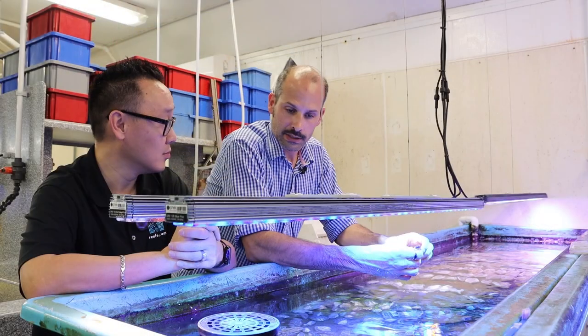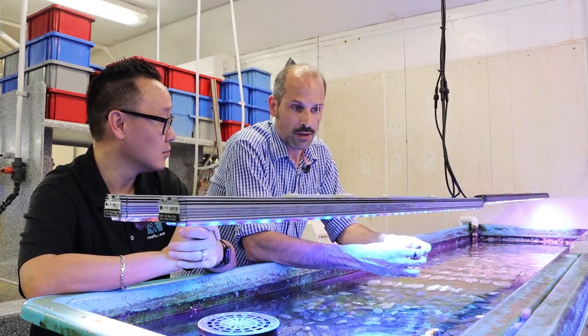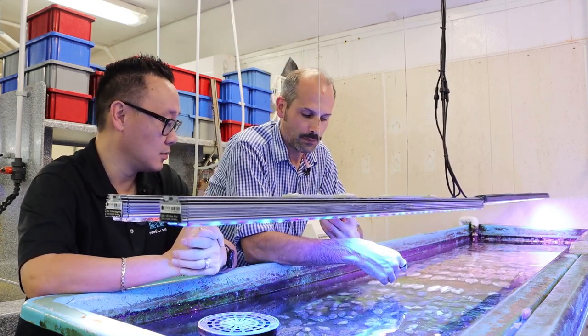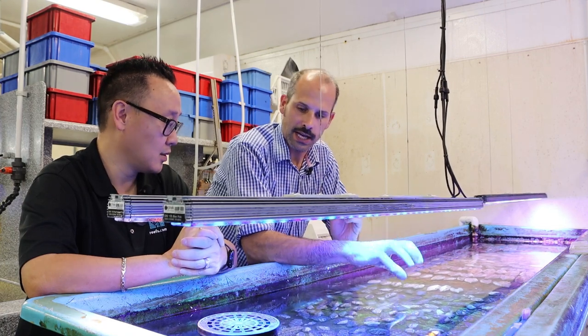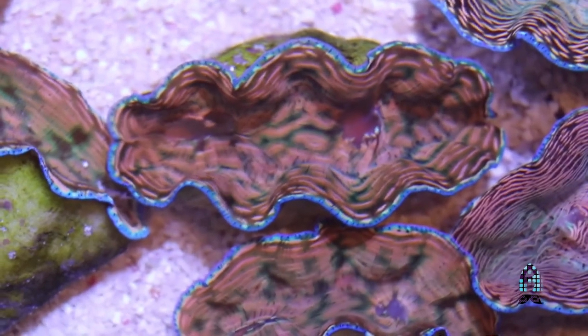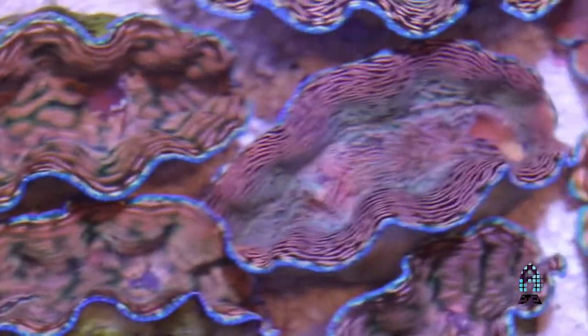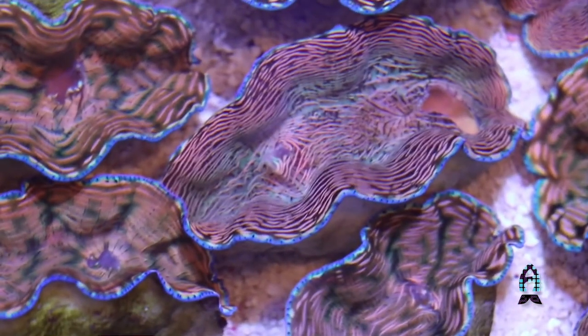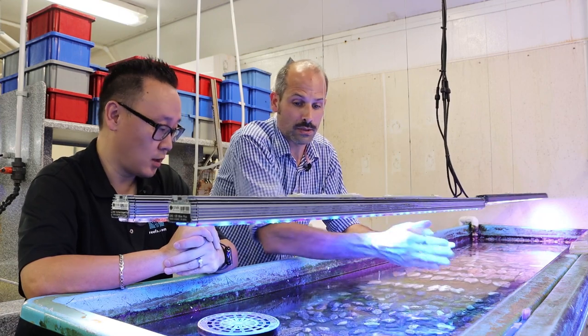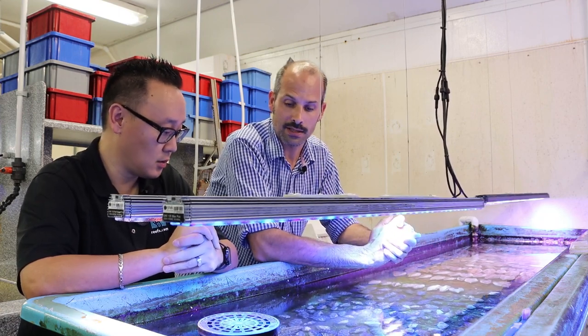Particularly with wild collected clams, they have to carve or tear them out of rocks, which damages the parts of the clam used to attach to the substrate - that damage can be fatal. With captive bred clams, you don't have nearly that intense damage as often. Look at the byssal threads: is there still good meaty flesh there, or just a hole up into the clam? That can also be a bad sign.